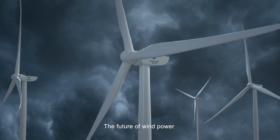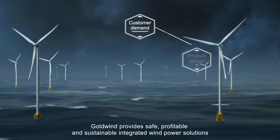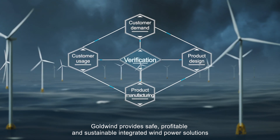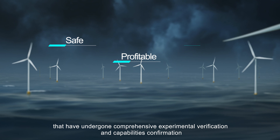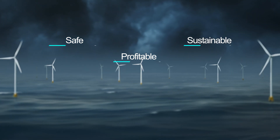The future of wind power is now putting customers first. Goldwind provides safe, profitable and sustainable integrated wind power solutions of the highest quality and reliability that have undergone comprehensive experimental verification and capabilities confirmation.